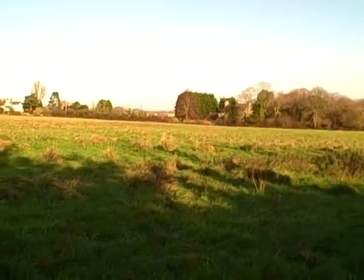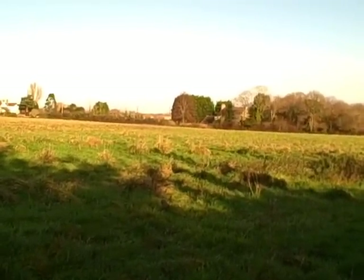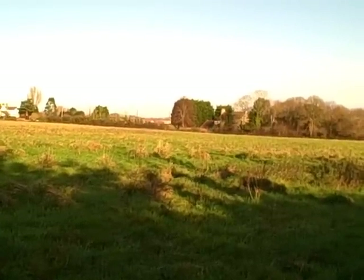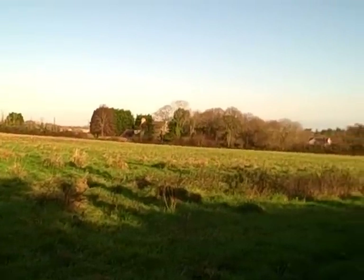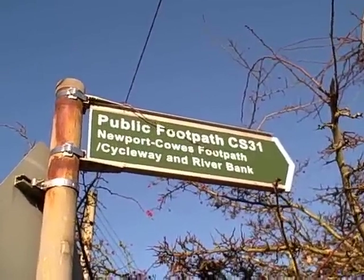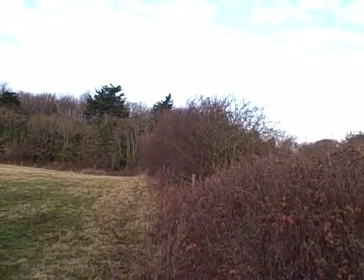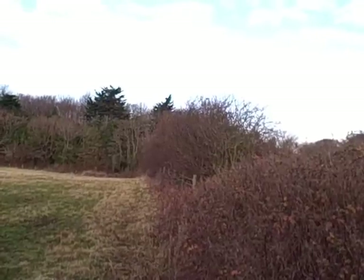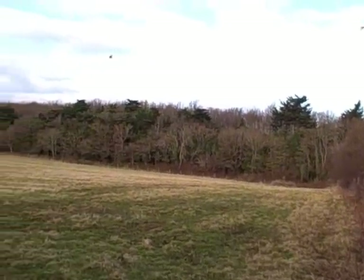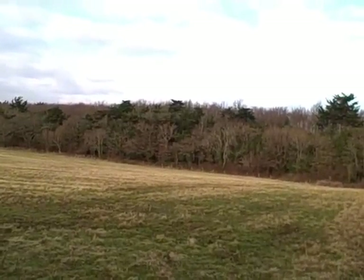I'm at the start of the walk. There's some rooks over this field and a robin singing from the tree behind me. There's a great tit calling in this bush. I've seen several jays this morning.